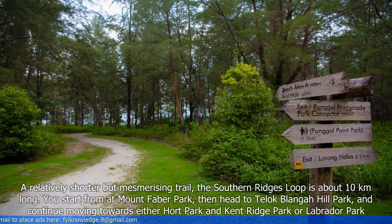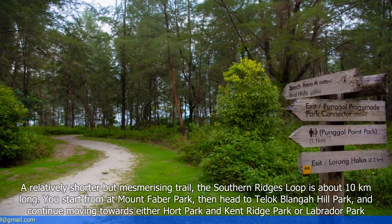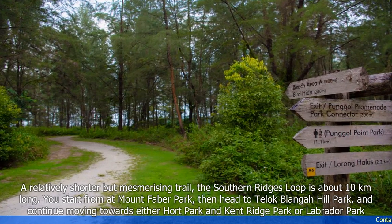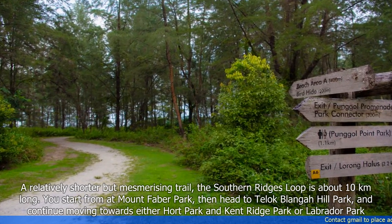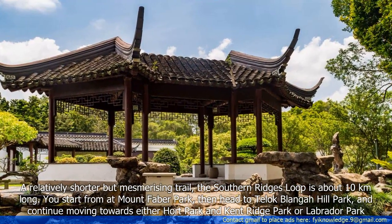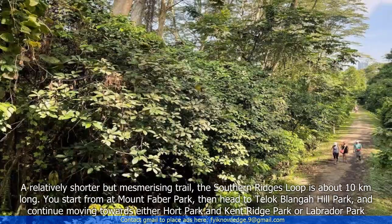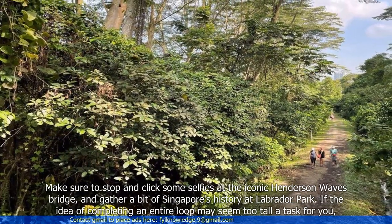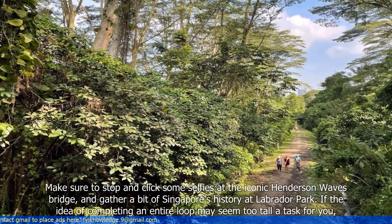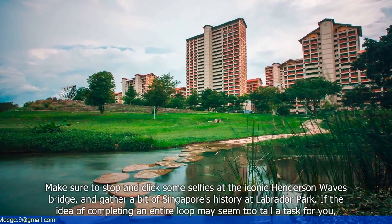A relatively shorter but mesmerizing trail, the Southern Ridge's Loop is about 10km long. You start from Mount Faber Park, then head to Telok Blangah Hill Park and continue moving towards either Hort Park and Kent Ridge Park or Labrador Park. Make sure to stop and click some selfies at the iconic Henderson Waves Bridge and gather a bit of Singapore's history at Labrador Park.